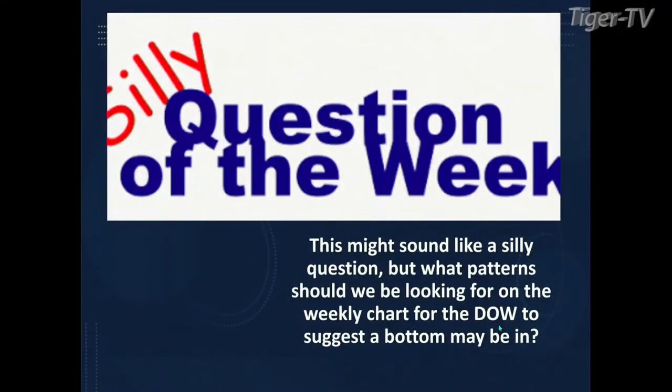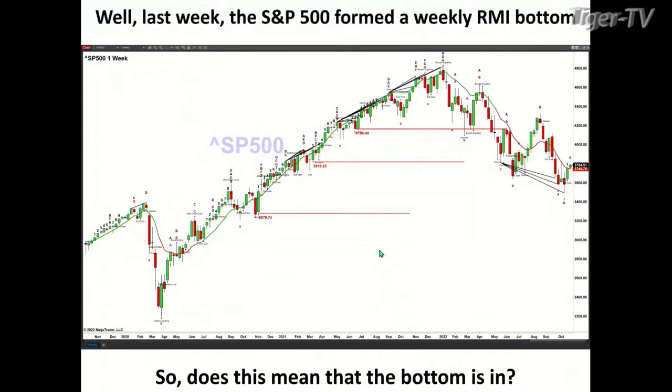This might be the silliest question of the week, but I've only been on three hours of sleep: what patterns should we be looking for on a weekly chart for the Dow or the S&P to suggest a bottom may be in? The answer is a Rogeman Diminicator bottom and a TD9 count. It turns out that last week for the S&P 500, it generated a Rogeman Diminicator bottom.